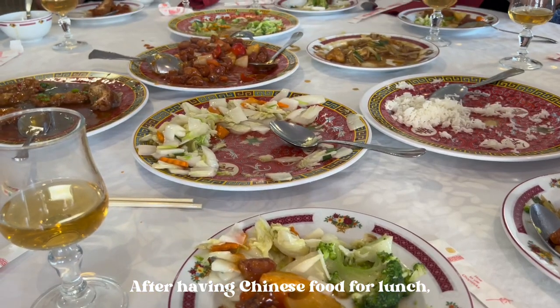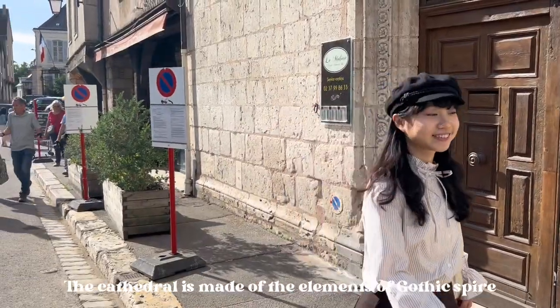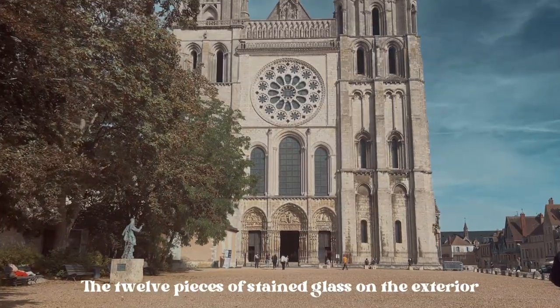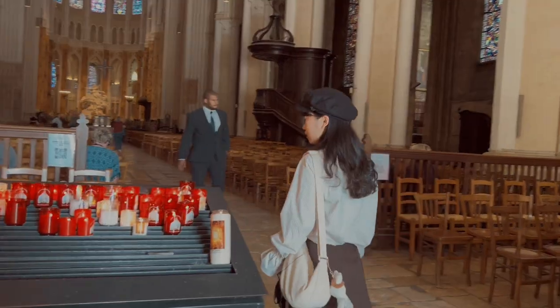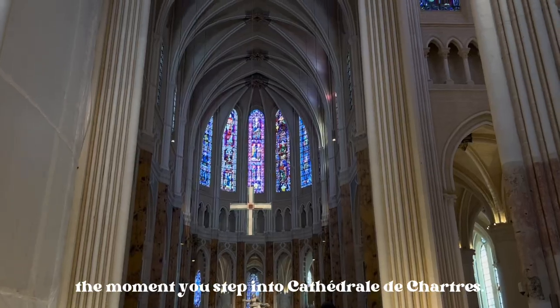After having Chinese food for lunch, we headed to the Cathédrale de Chartres. The cathedral is made of elements of Gothic spire with Romanesque spacing. The 12 pieces of stained glass on the exterior represent the 12 apostles of Jesus. You can feel the divinity and solemnity the moment you step inside.